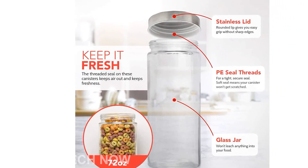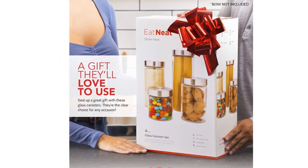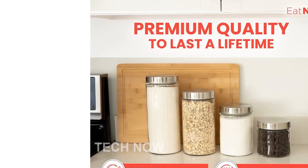Keeping your kitchen neat and organized is a must, and our glass storage containers can help you achieve just that. Say goodbye to visual clutter and hello to a well-organized kitchen. Impress your guests with an immaculate space that showcases all your favorite items.